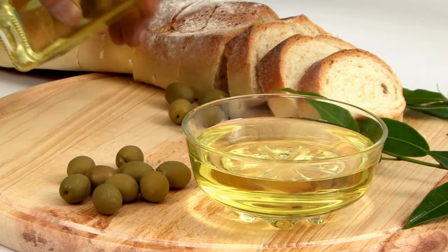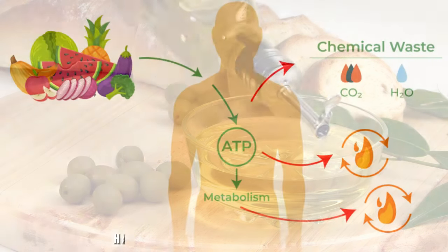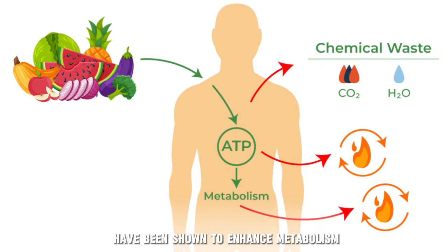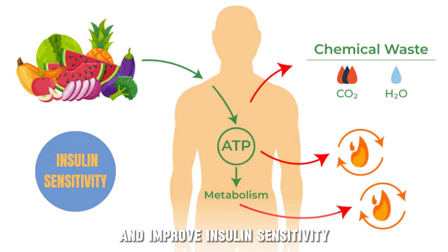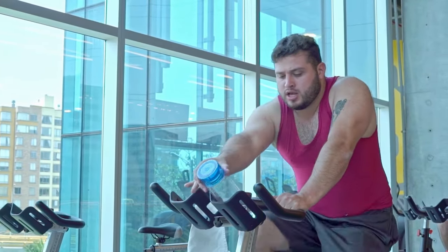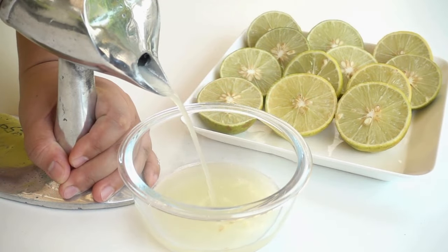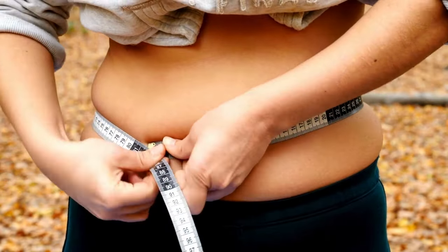Olive oil is also rich in monounsaturated fats, which are healthier kinds of fats and have been shown to enhance metabolism and improve insulin sensitivity. In simple words, it can make your body more efficient in burning stored fats and using them for energy. Lemon juice further enhances these effects, helping you lose weight quickly and effectively.